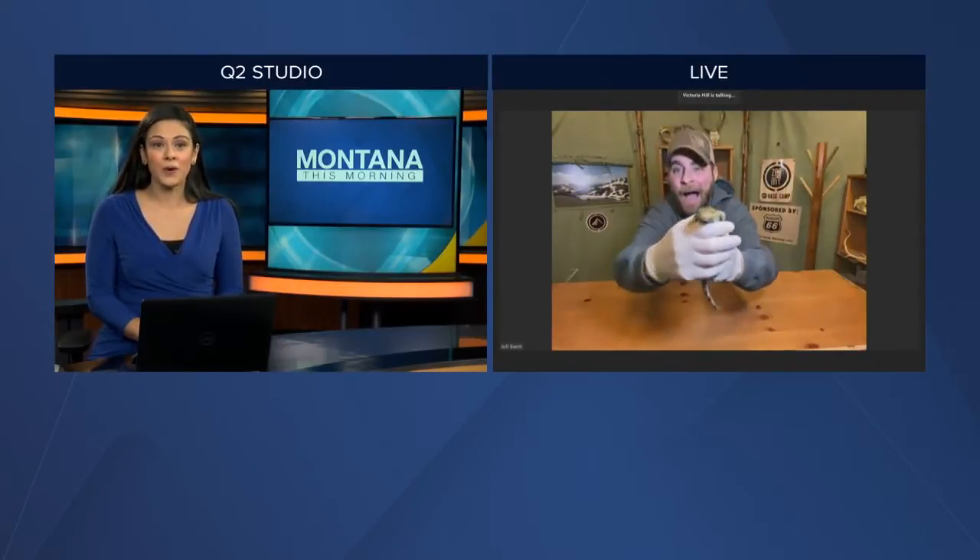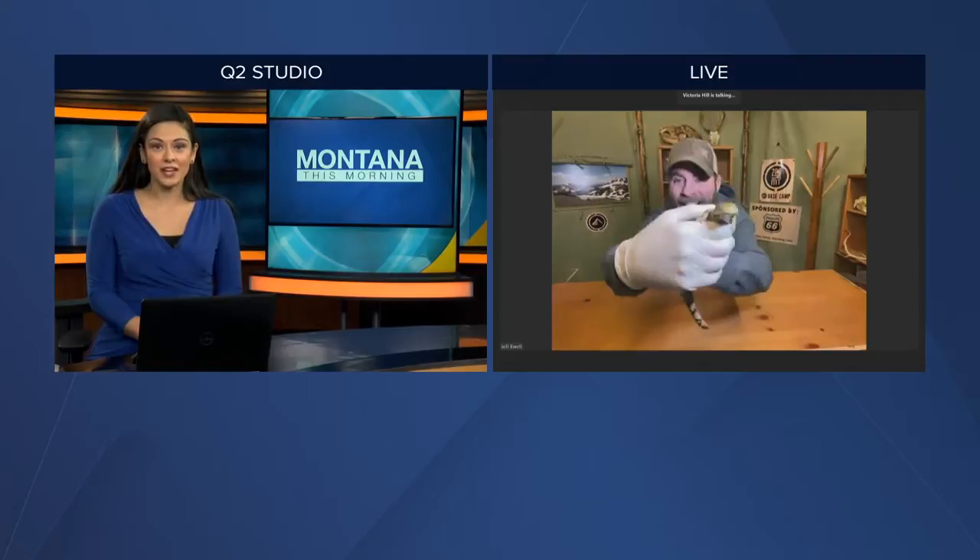We welcome Jeff back onto the show from Zoo Montana, and this time he has a new friend with him. I mistook it for Yoda, the white tree frog, but this, Jeff, is a salamander. Tell us about it.